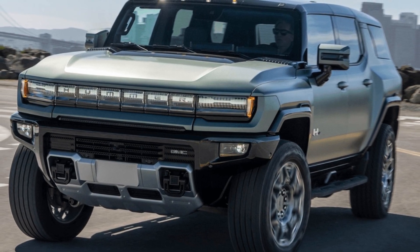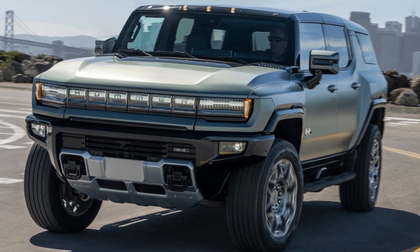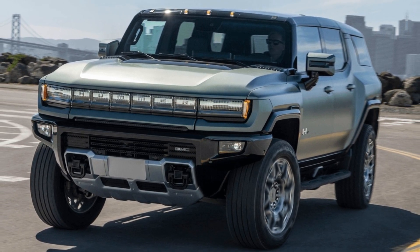Then again, complaining about the efficiency of a massive vehicle like the Hummer, which was known for excess over economy in its early years, seems a little pointless.